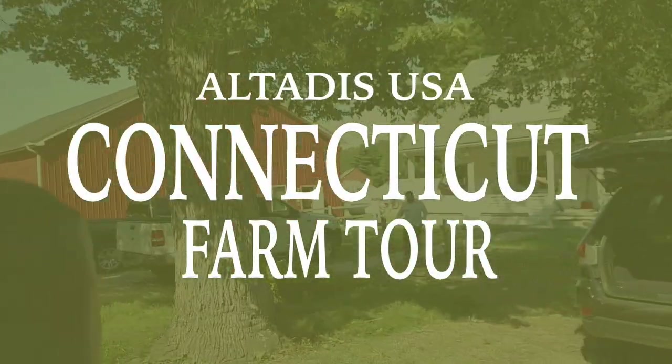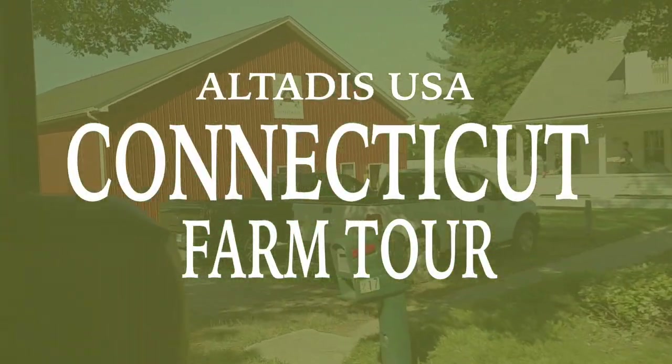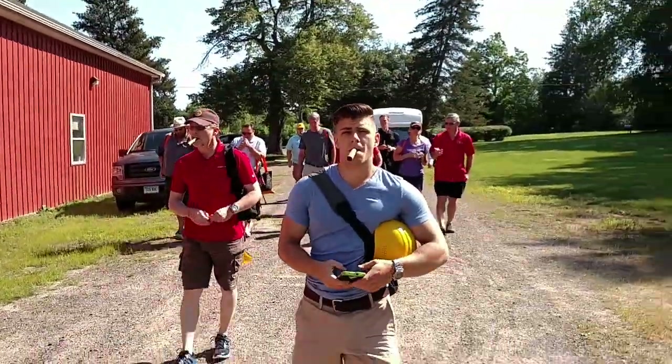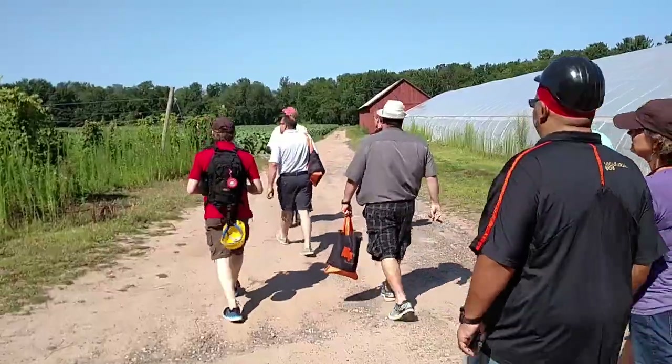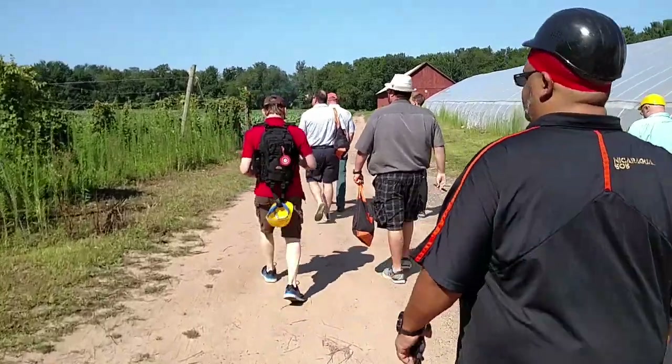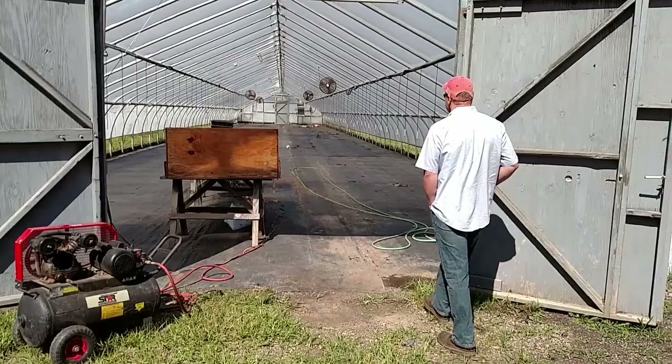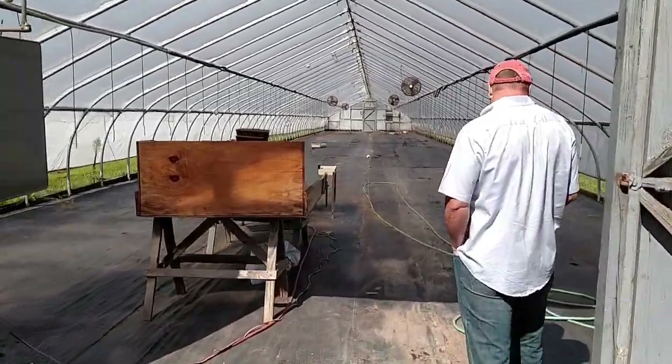Morning — we go out to the fields, milk the cows, feed the chickens. Our group arrived at the Alta de Shade Company's George Gershel Farm in western Connecticut early in the morning, where we were given an up-close and personal look at the crop of broadleaf tobacco that will soon be ready for harvesting. Our host for the tour was Brandon, who manages the farm.